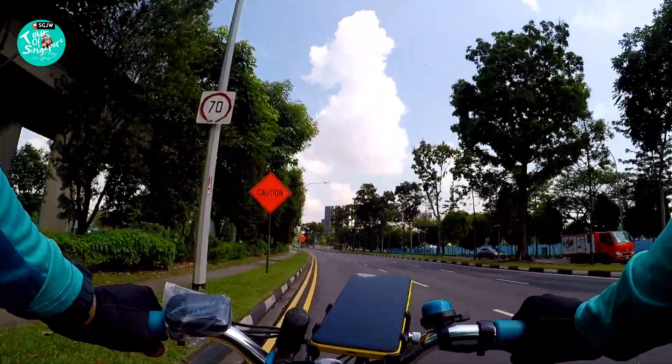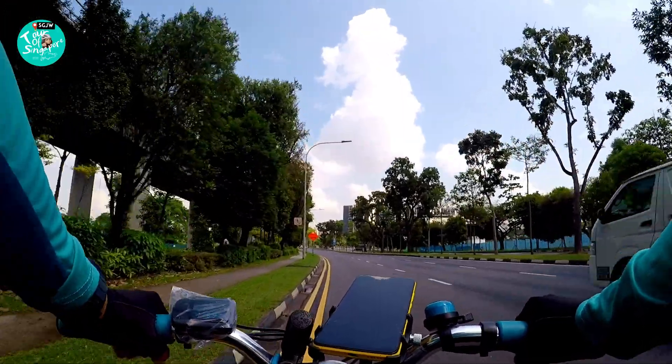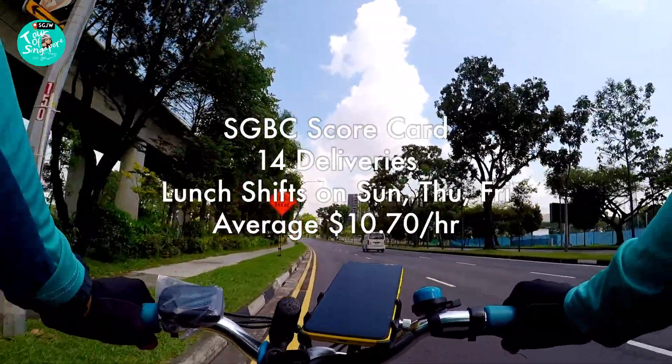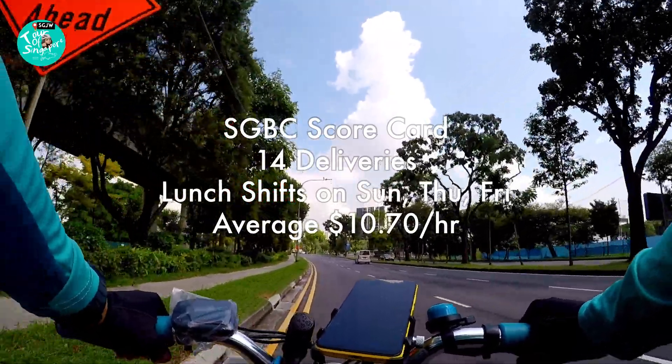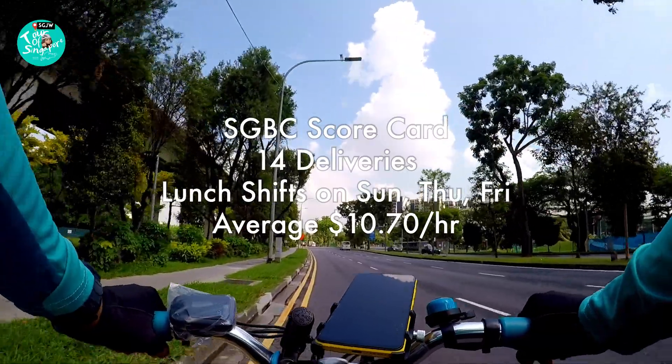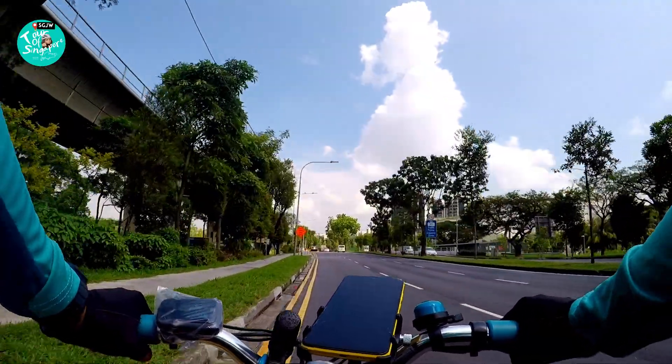There are dips on the weekdays, but weekends I think it's just decent. Take a look at the average hourly rates for SGBC over here on the screen. So let's go to the ratings now.